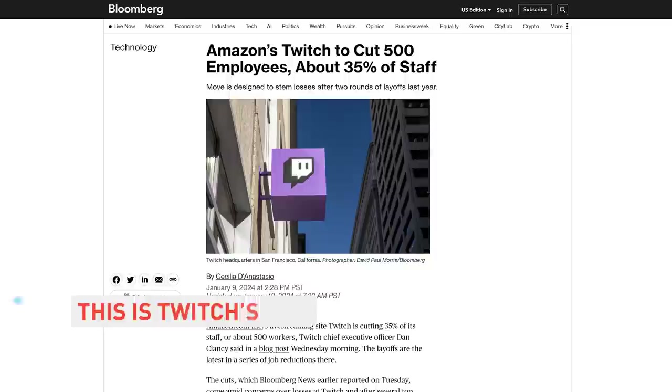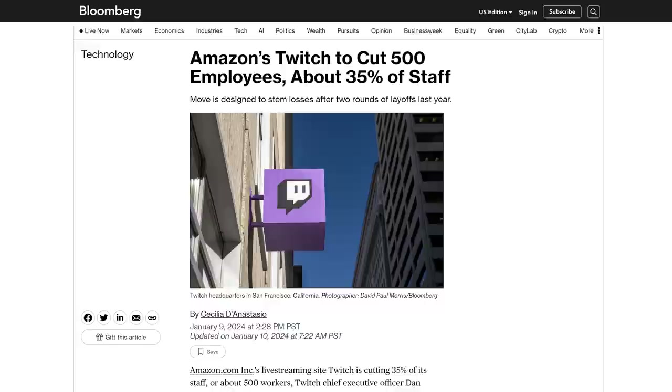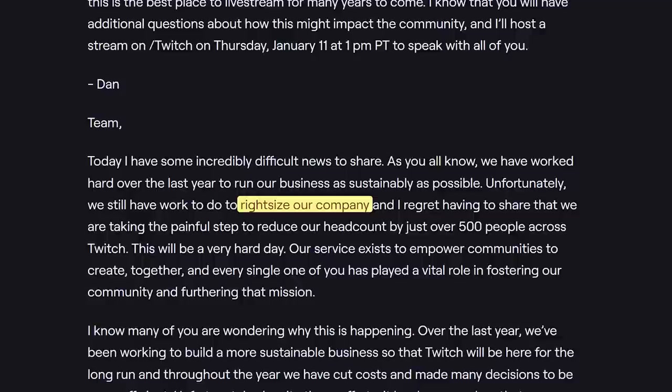Twitch is laying off over 500 employees, around 35% of its total estimated staff, in addition to the 400 employees cut in March 2023, which comes out to a loss of around half of their total staff in less than a year. CEO Dan Clancy described the layoffs as an attempt to 'right-size' the company, which despite cost-cutting and sustainability efforts is still much bigger than it needs to be given the size of their business.